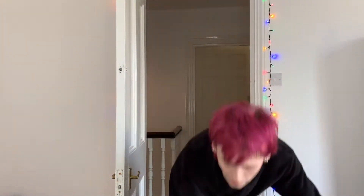This is so fucking heavy. No wonder why I don't go to the gym, but it's here, so that's positive. I'm gonna get ready, get dressed and all that stuff, and then we can unbox, so see you soon.